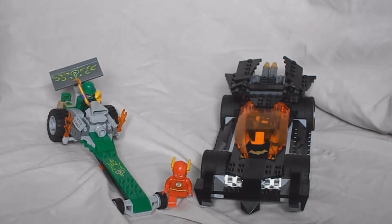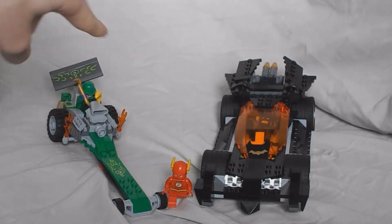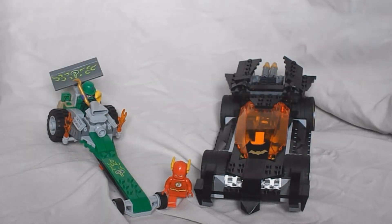Hi guys, today I'm reviewing the Batman The Riddler Chase set, which is 76012. Some basic info on this set is that it costs around $30 and around £30. It includes the figures of the Flash, Batman, and of course the Riddler, which is the main point of the set. It's part of the DC Universe Superheroes theme.